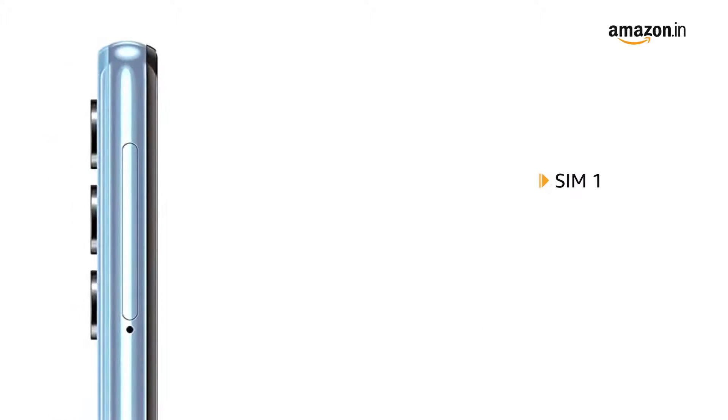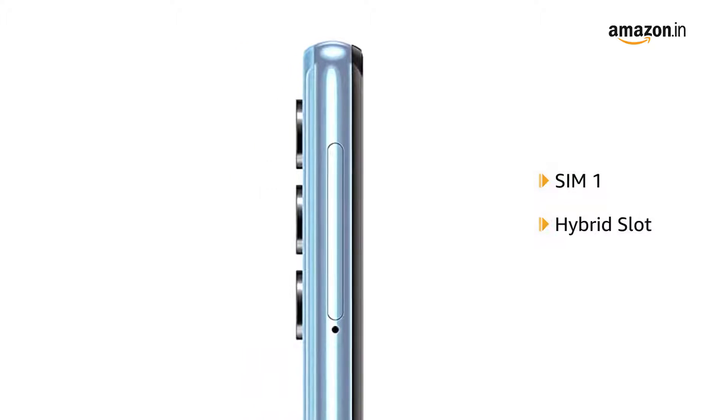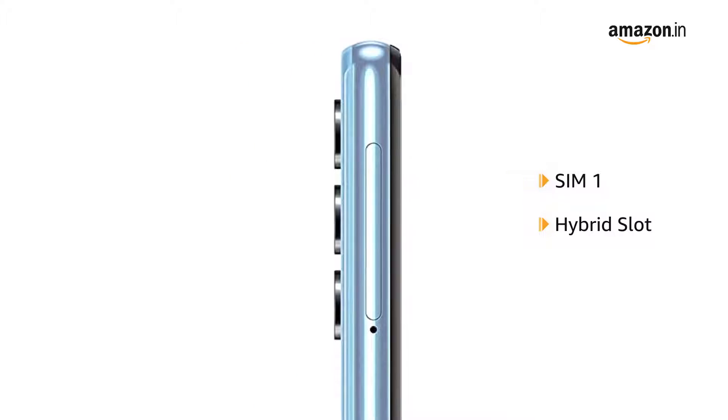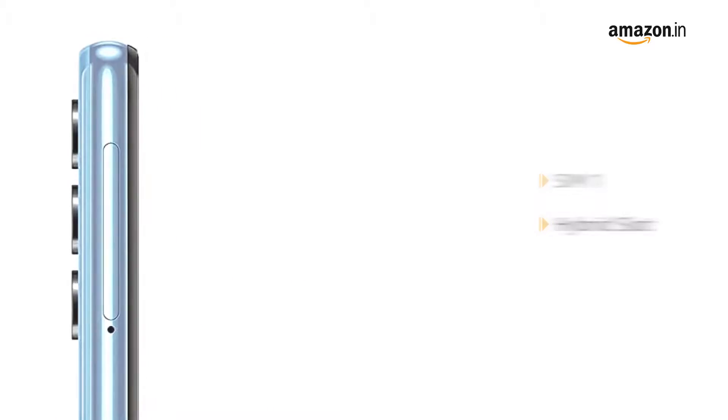The phone comes with a single SIM slot along with a hybrid card slot that allows using the phone as a dual SIM phone, or as a single SIM phone with a micro SD card in the second slot.